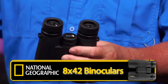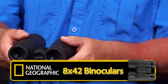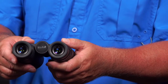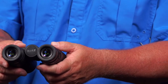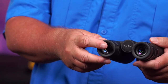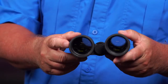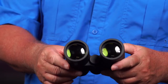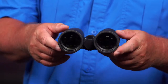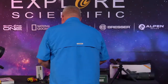You can see the nice big generous exit pupil that makes it easy to find the image. On the back side we have the objective side. Now we're going to move on to what's going to be our last pair of binoculars.